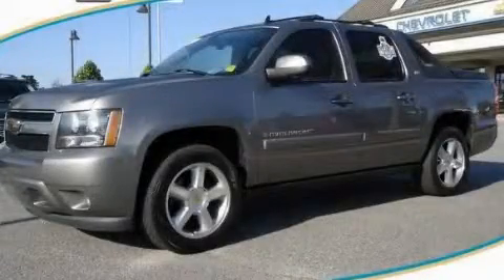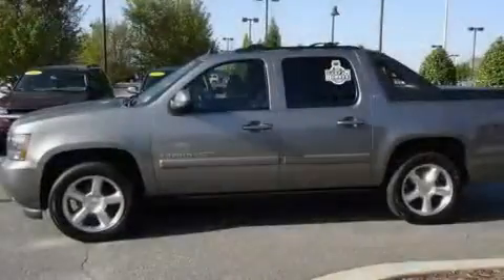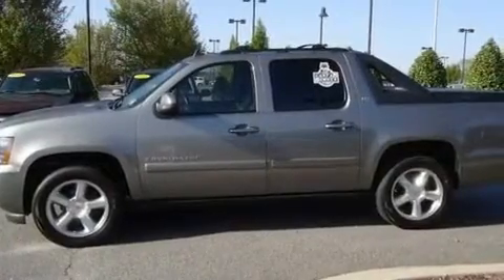This is a 2007 Chevrolet Avalanche. It has what you need for work as well as what you want for play.